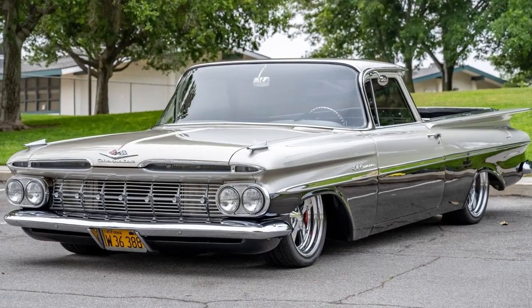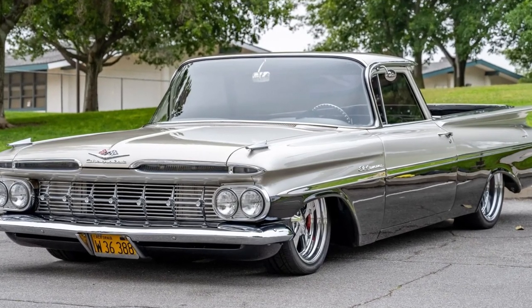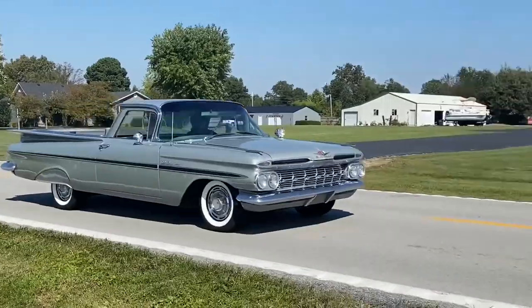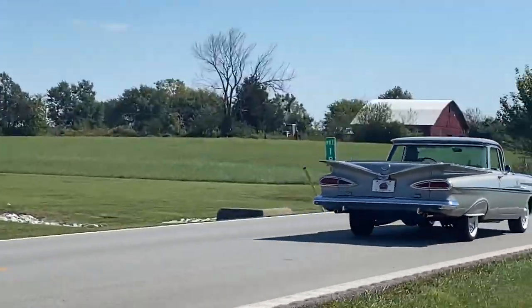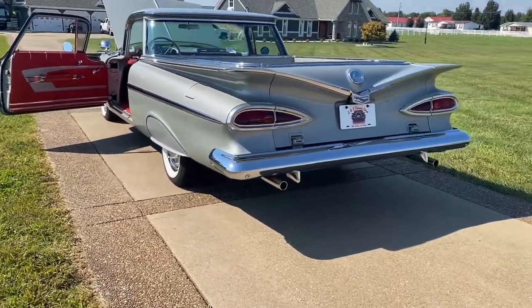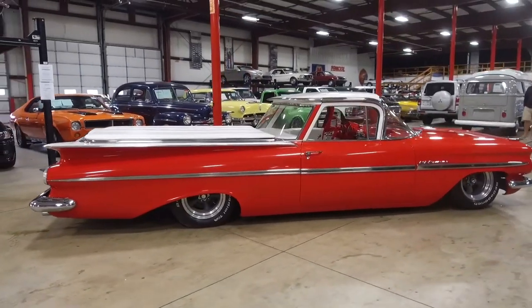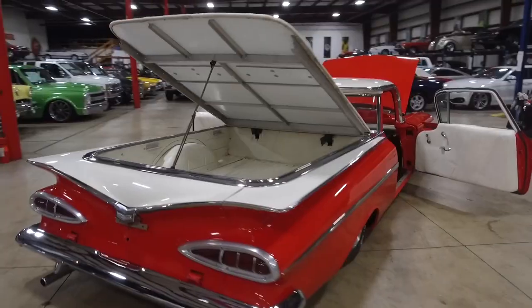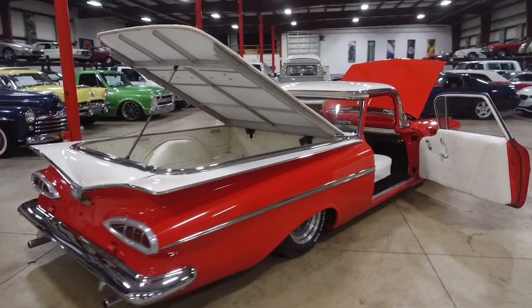Chevrolet built the first El Camino on the platform of their Brookwood station wagon. This design choice allowed for a spacious cargo bed while maintaining the driving experience of a regular car. The El Camino was marketed as a vehicle that could do it all, ideal for both work and leisure. It featured stylish looks and robust functionality, making it an attractive option for a wide range of consumers.